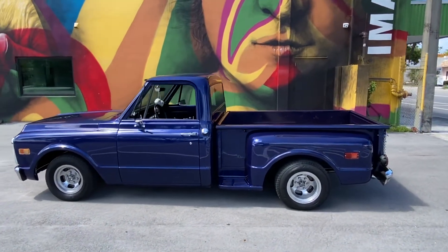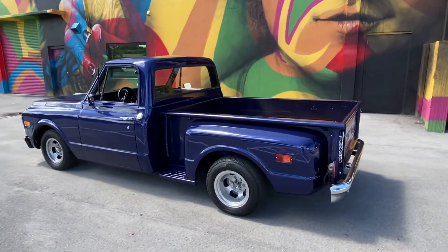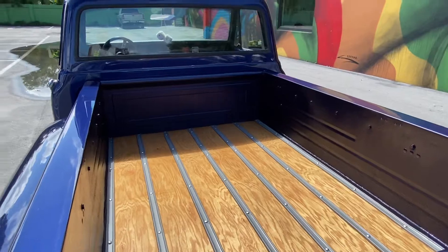Running as I speak. Shipping is available to most states, four to five hundred bucks to your door. Everything's been redone in this truck, as you can see.